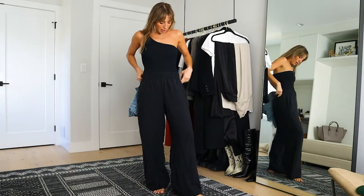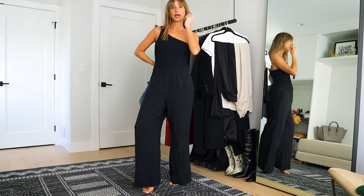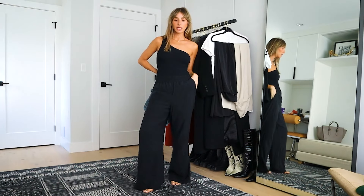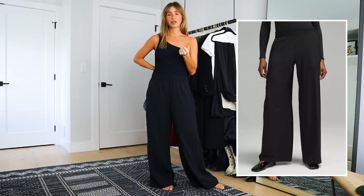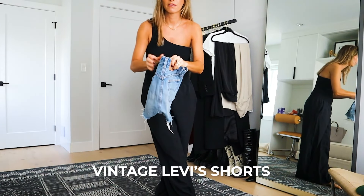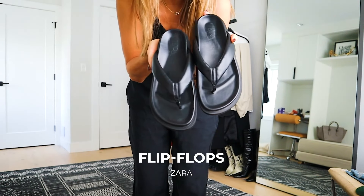For bottoms, we're going to do a pair of black wide-leg pants. These ones are from Zara — they're kind of old, honestly wouldn't recommend. I'm not really shopping at Zara anymore and they're not great quality. I did recently order a pair from Lululemon — I just have to switch up the size, but I'll link those because I really like them and they're a nice light fabric. And then the other bottom is a vintage pair of Levi's shorts. For shoes, we're going to do Sambas and a pair of black flip-flops.